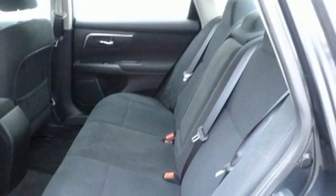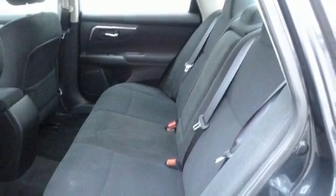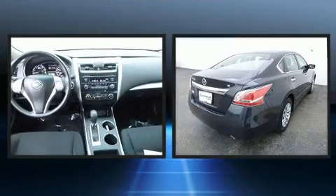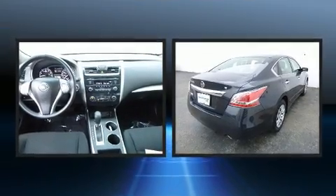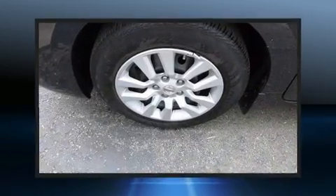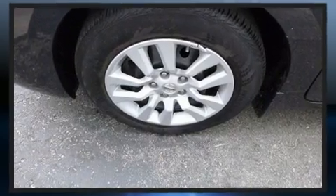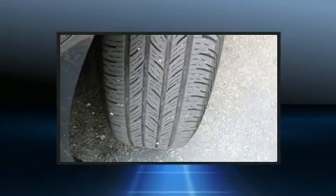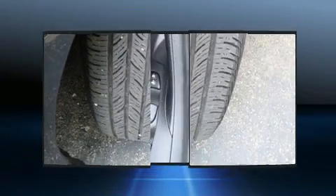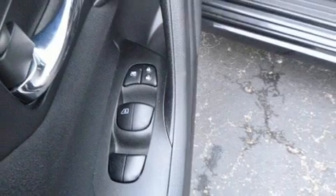Nissan ensures the safety and security of its passengers with equipment such as dual front impact airbags, head curtain airbags, brake assist, and four-wheel disc brakes with ABS. This car was designed with safety in mind, allowing you to drive with even greater assurance. It also arrives with a Carfax history report, indicating just one previous owner.